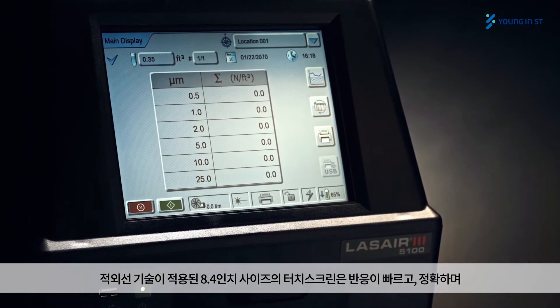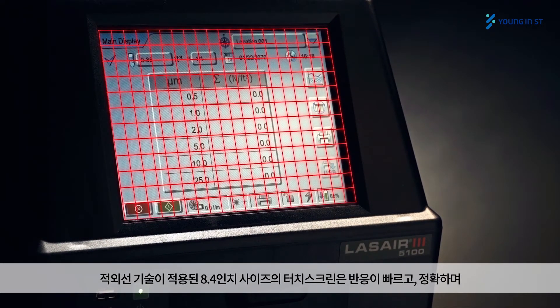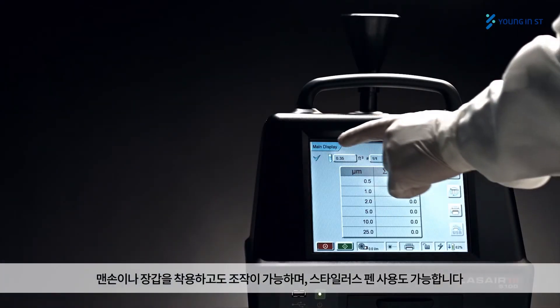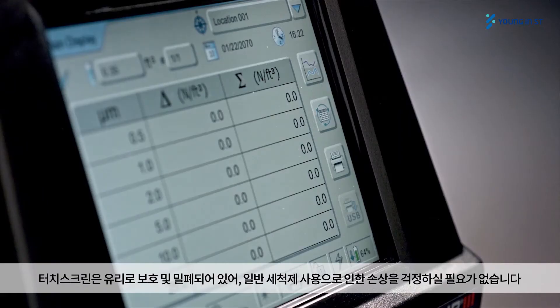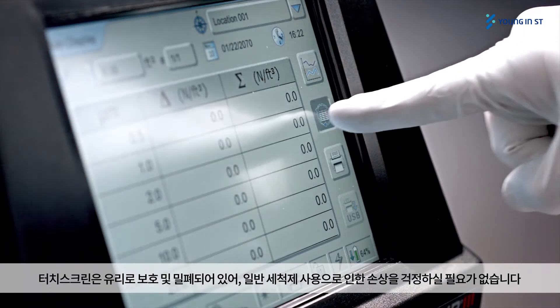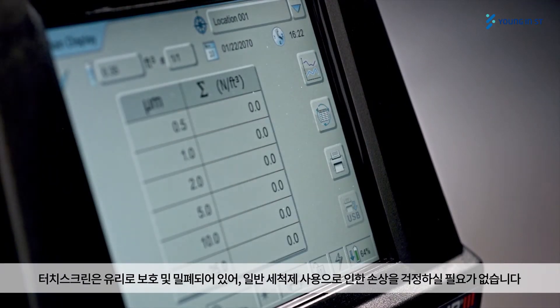An 8.4-inch touchscreen with infrared technology allows for extremely quick and accurate response, and can be used with any materials including gloved or ungloved hands and styluses. The screen is glass-protected and sealed, allowing the use of standard cleaning products without damage to the screen.